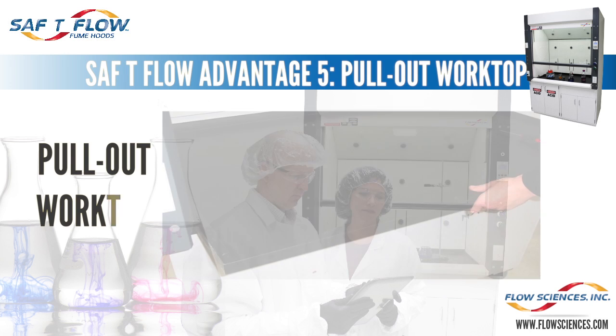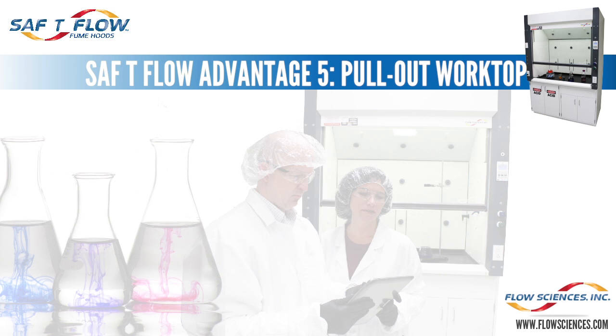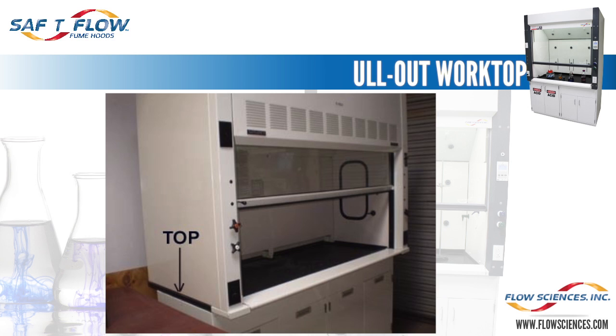Advantage five: this worktop can be removed without lifting up the entire superstructure. Removal of the four screws fastening the flip-up airfoil is all one needs to do to slide out the worktop for repair, adding cutouts, or replacing. Since virtually every other hood sold in the United States rests on the worktop, repair requires disconnection of all plumbing and wiring and lifting of the hood's superstructure to access and repair the top. Only a slide-out top offers very quick remediation.